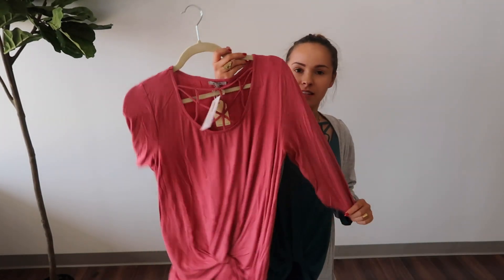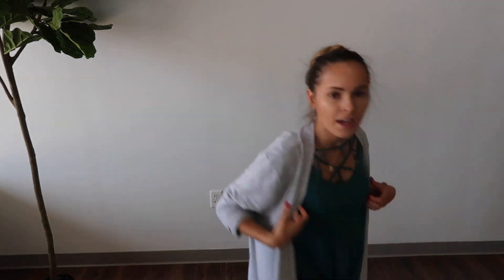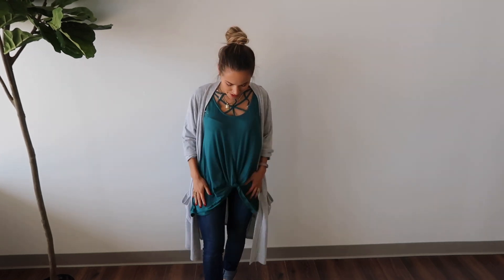I'm also wearing the Quinn in the teal color. It also comes in black and marsala, which is like a really pretty bubblegum pink. It's really flattering — it has a little knot detail at the front that shows off a bit more of your legs.